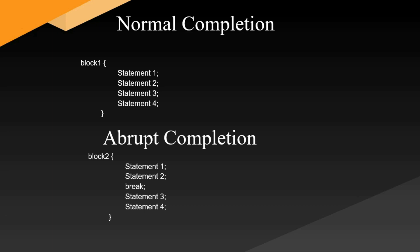When can we say a statement is completed abruptly? Consider block two, which also has four statements. But after the second statement there is a break. The flow of execution starts from statement one, comes to statement two, and then the break exits the block — so statements three and four will not be executed. There is an event that prevents the normal flow of execution.